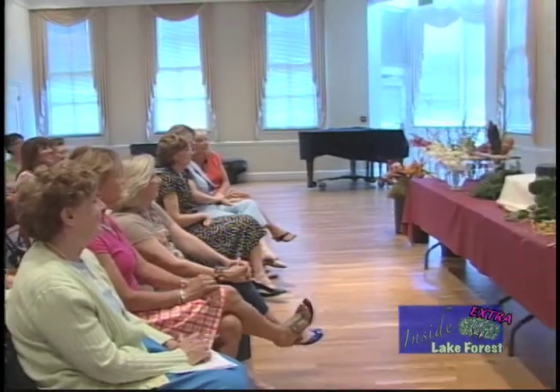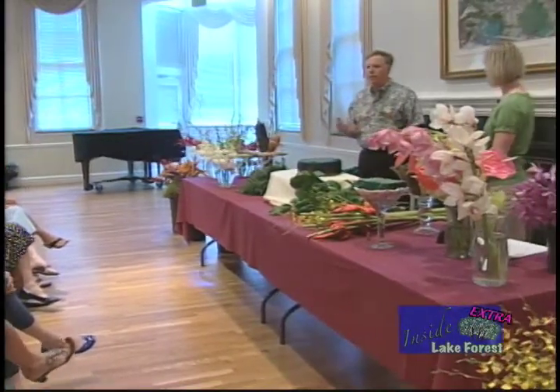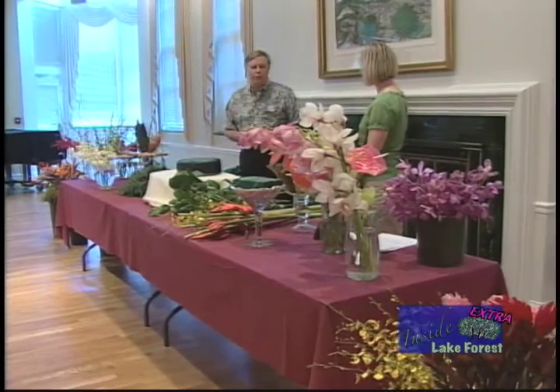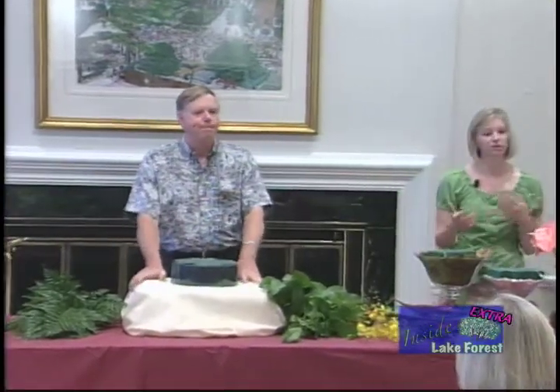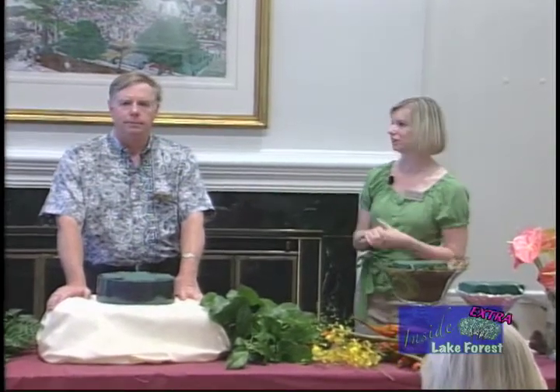Thank you, and we'll get started with the program. If you have any questions, we certainly want to have a dialogue back and forth. We will try and explain about these flowers. They are extremely fresh — they were cut on Monday and we received them overnight yesterday. They're mostly from the big island of Hawaii, outside of Hilo, which is the big grower. As John moves through each design, I'm going to talk about the different types of flowers, their origin, and the design he's creating.